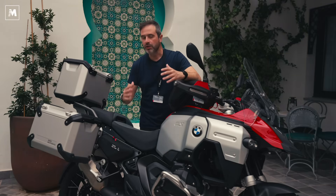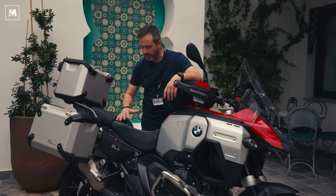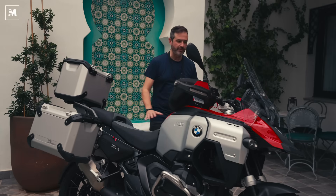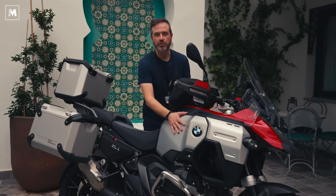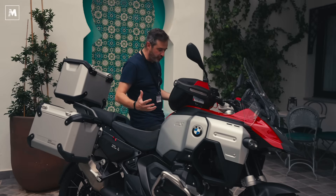Sono due moto differenti: partono dallo stesso telaio, dalla stessa meccanica, ma due sviluppi differenti, soprattutto per quel che riguarda il retrotreno e le selle. Ma poi, ovviamente c'è lui: il serbatoio in alluminio da 30 litri, che la rende così imponente.